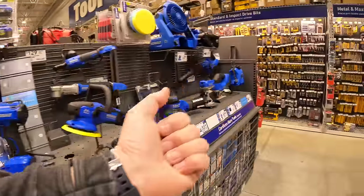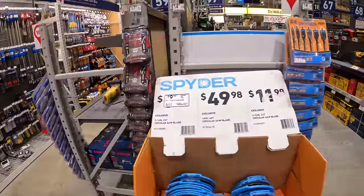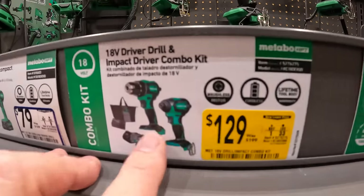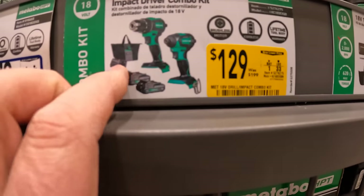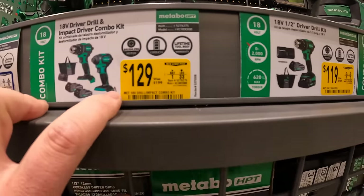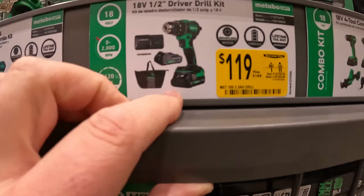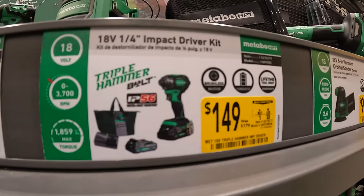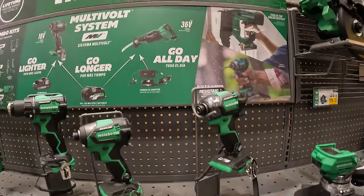Metabo HPT section — $129 for a two-tool combo kit: drill driver, impact driver, two batteries, charger, and a bag, was $199. Or $119 just for the drill driver as a kit. Or $149 for the triple hammer impact driver as a kit — the triple hammer mechanism is right here on display.